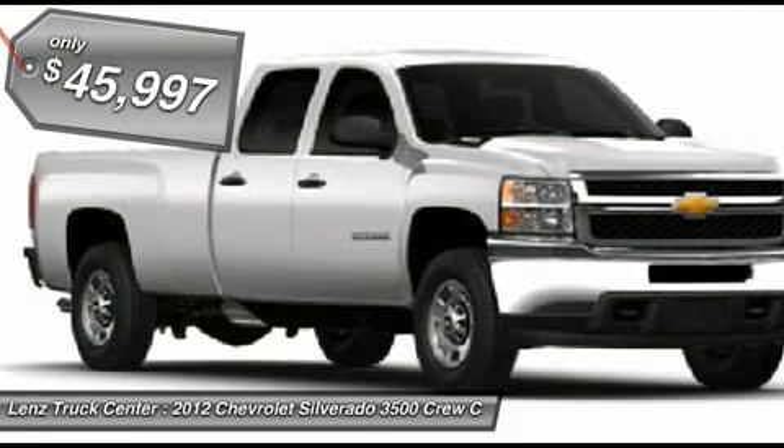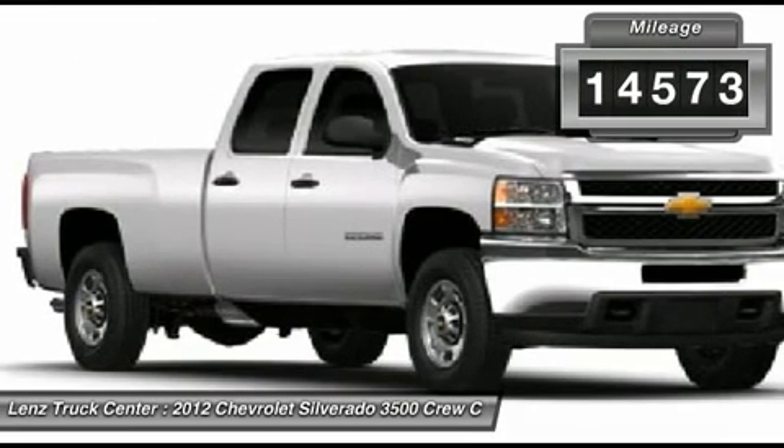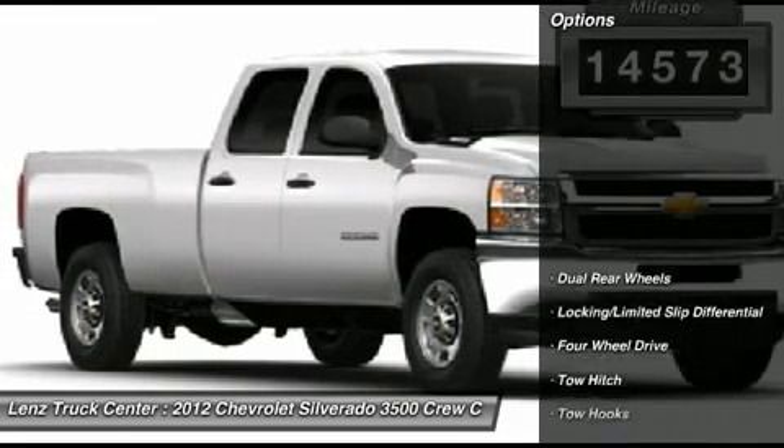LT1 trim package. Automatic Allison 6-speed transmission with optional manual tap shift. Turn dial 4x4 four-wheel drive.